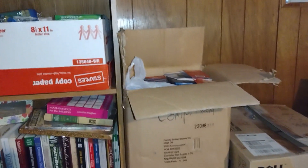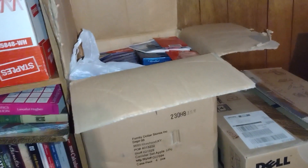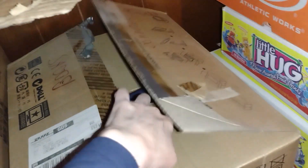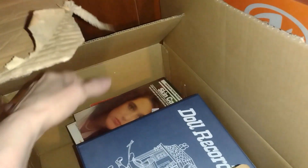I moved my mother-in-law's dishes over to the other section with the rest of them — it fit nicely in the little space I had available. I peeked inside of these boxes and it looks like we have some books and some other things in here, so I'll need to go through all of that stuff at some point.